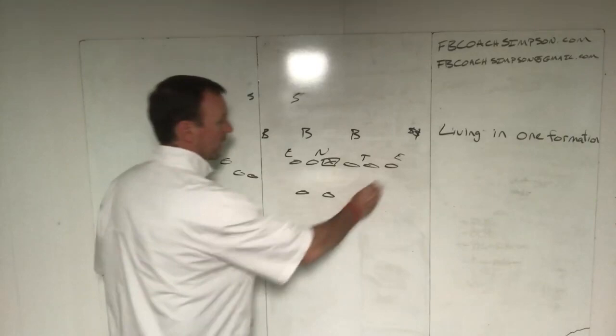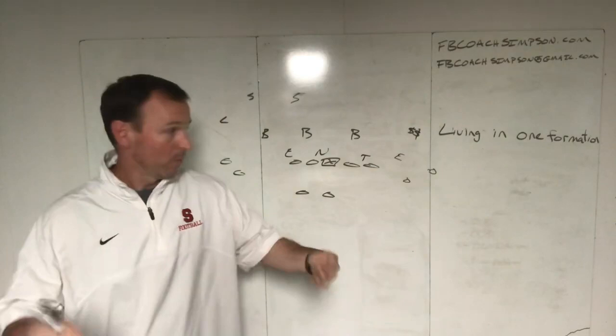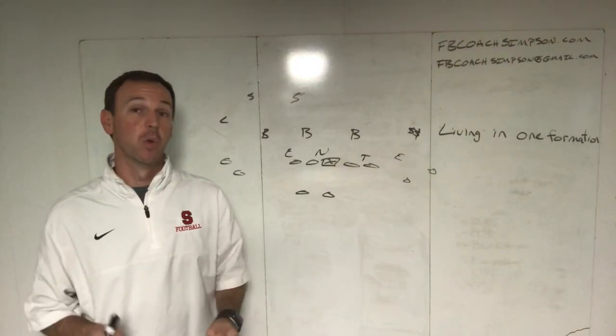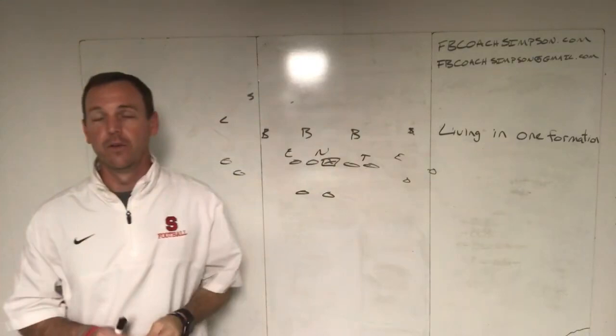You see this even if you're not a tight-end wing team like me — a lot of teams that want to live in a two-by-two and go really fast do it because they're in one formation and can move quicker. In my experience, if a defense has multiple looks, they're probably not great at any of those looks. The defenses that give us the most problems are the ones that have one look and are really good at it.